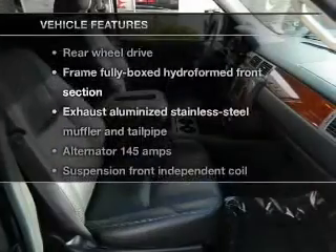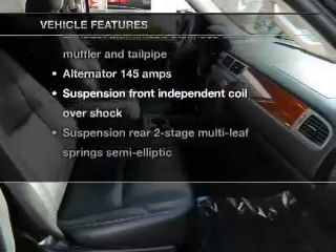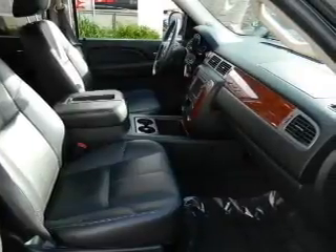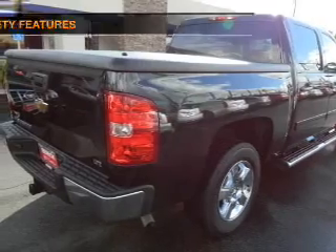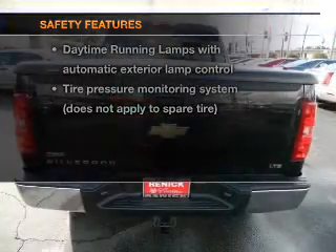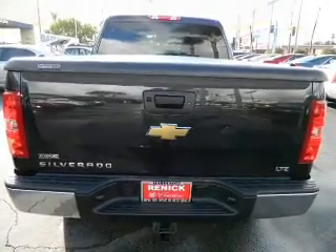Enjoy these notable features included with this vehicle: keyless entry, power door locks, power windows, cruise control, and power steering. And for your peace of mind, the following safety equipment is included: low tire pressure warning.